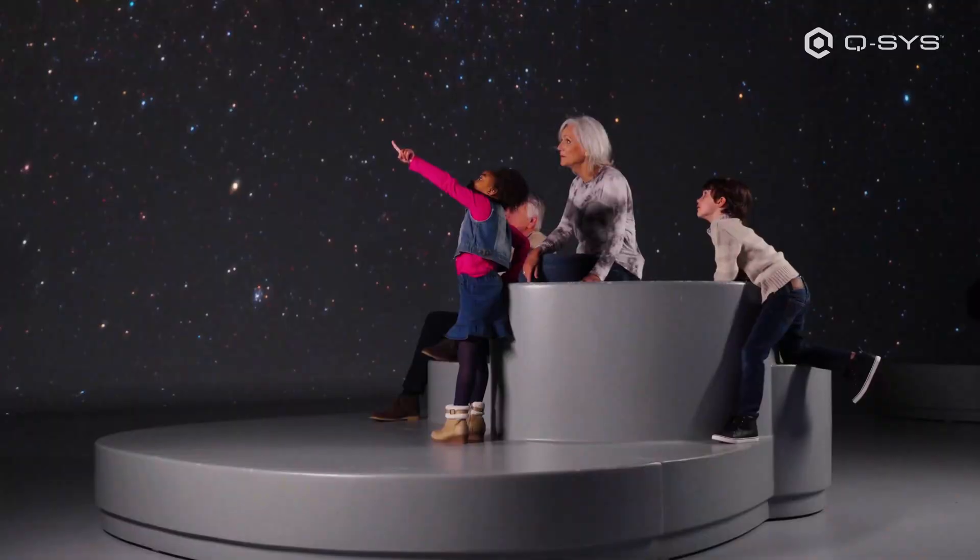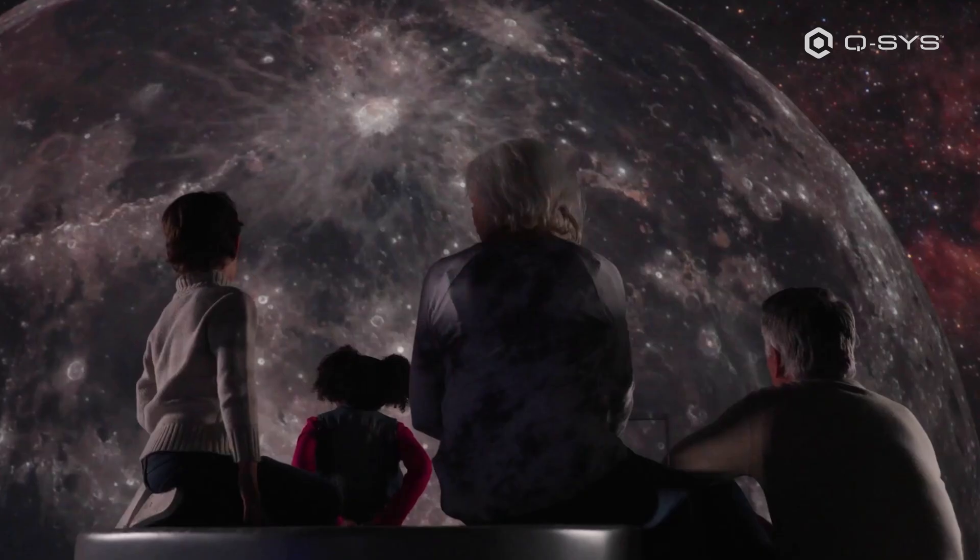Or seeing a child taking a picture of their parent holding up a planet in our planet gallery. Without Q-SYS, we wouldn't be able to do these things.